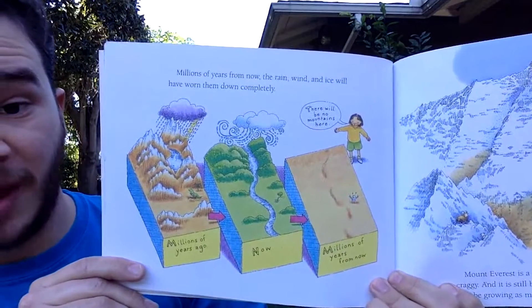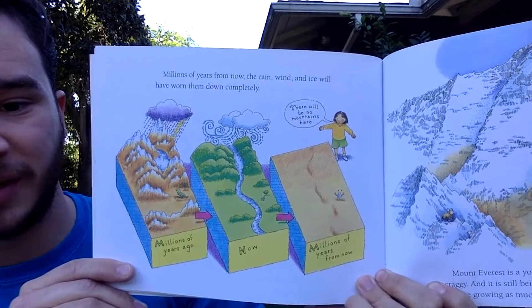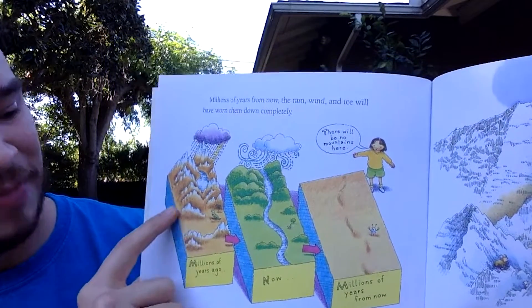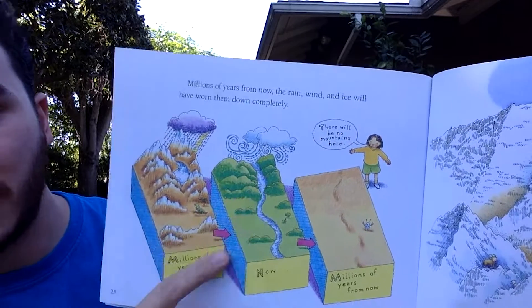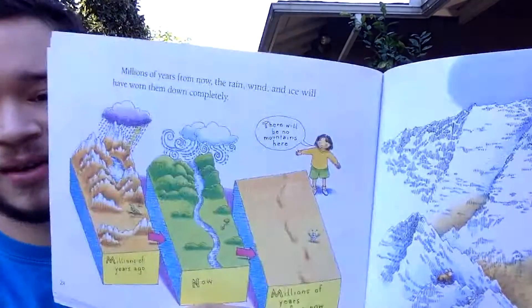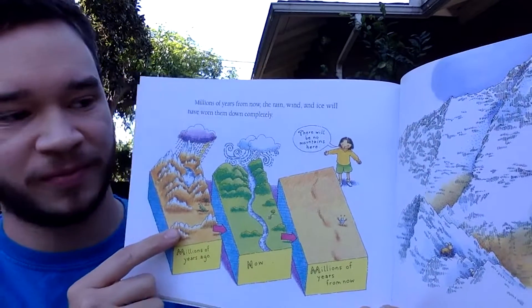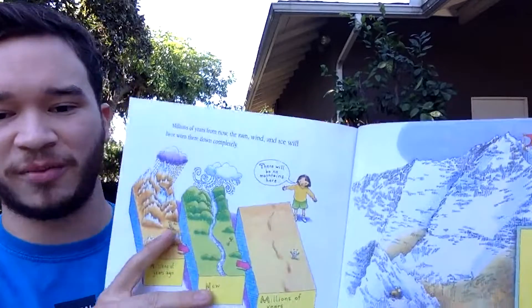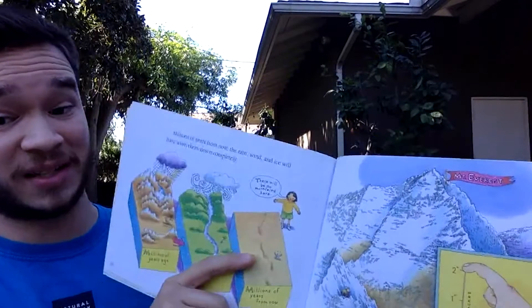Millions of years from now, rain, wind, and ice will have worn the mountains down completely. Millions of years ago there were tall, sharp, pointy mountains — you can even see a little dinosaur in the illustration. Now they are a bit lower and smoother, and millions of years from today, they'll be completely eroded away by wind, ice, and rain — though it will take millions and millions of years.